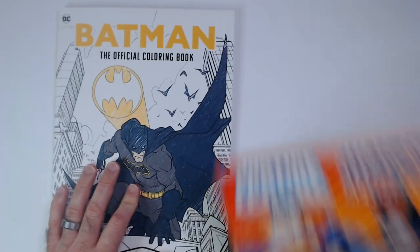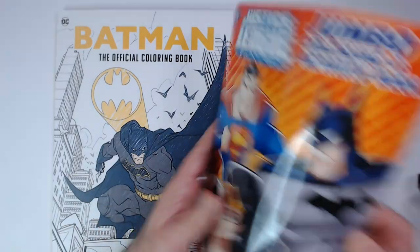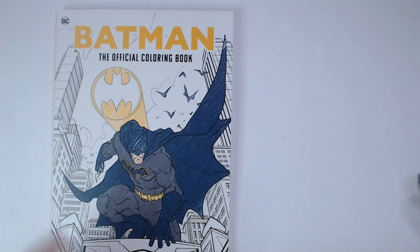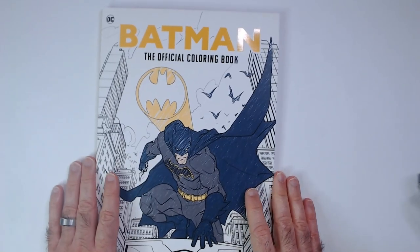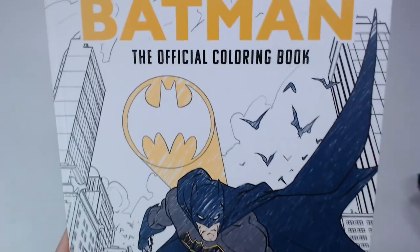I guess you get non-official coloring books at the Dollar Tree. Thanks for that. Have a good day or night wherever you are. Please remember to like, comment, and subscribe. Thank you.